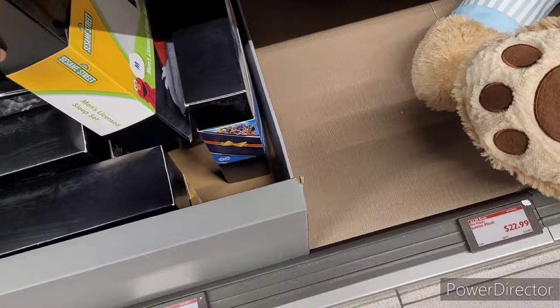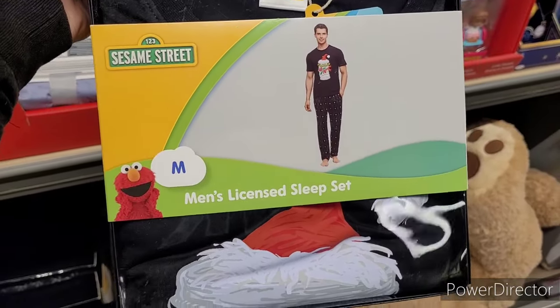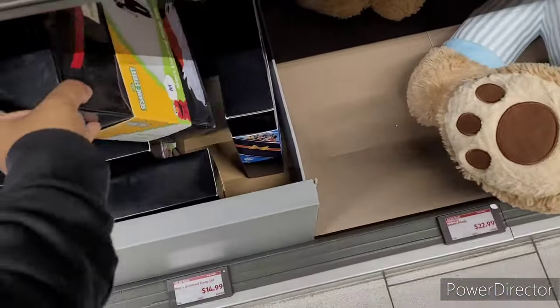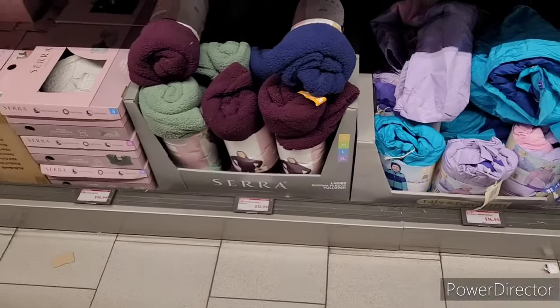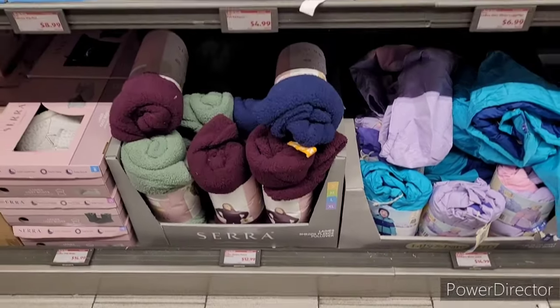Oh, I like this one. Look at there. Those make great gifts. Ladies' sharper fleece pullovers are $12.99.